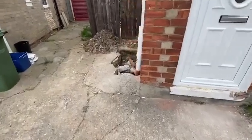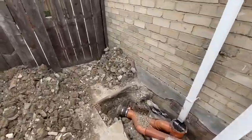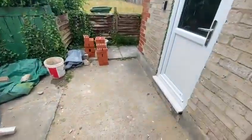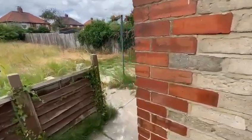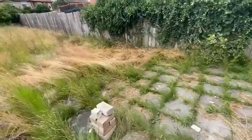New front and back doors have been installed. Drainage for the new bathroom has been passed by building control. New windows to the rear of the house have been installed.